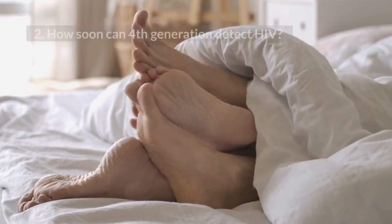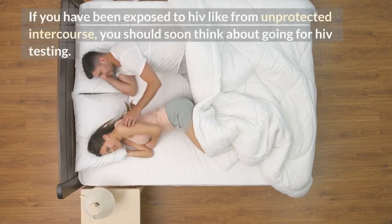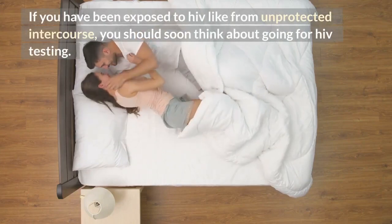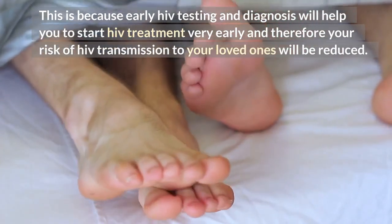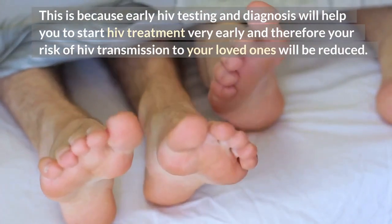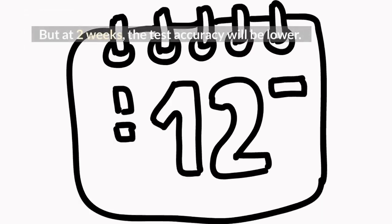2. How soon can a 4th generation test detect HIV? If you have been exposed to HIV, such as from unprotected intercourse, you should think about going for HIV testing. Early HIV testing and diagnosis will help you start HIV treatment very early, reducing your risk of transmission to loved ones. The 4th generation HIV test can detect HIV as early as 2 weeks after infection, but at 2 weeks the test accuracy will be lower.